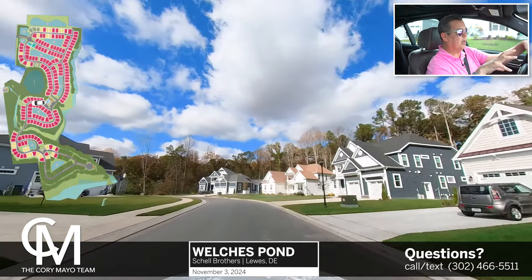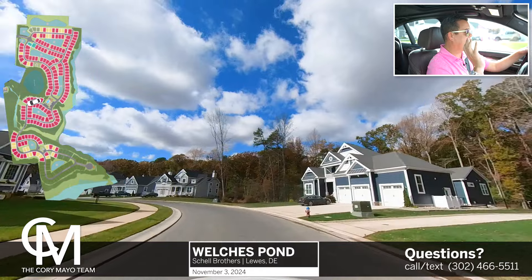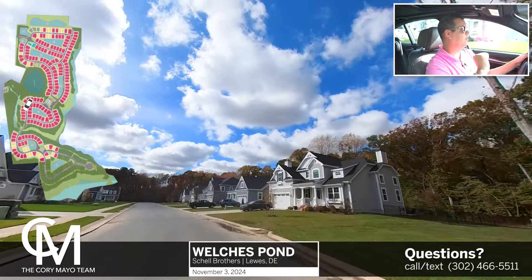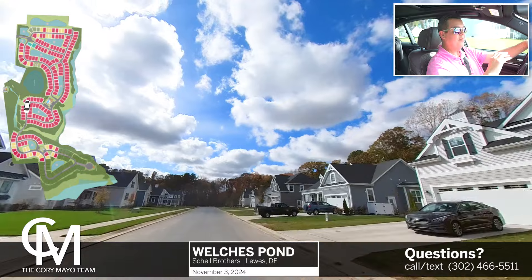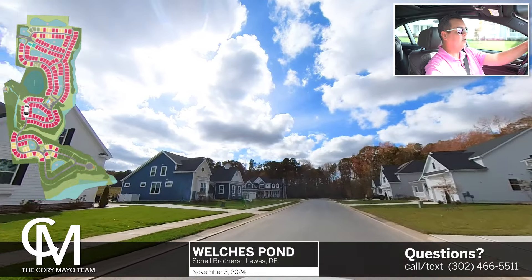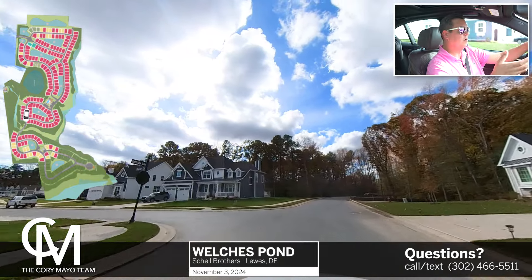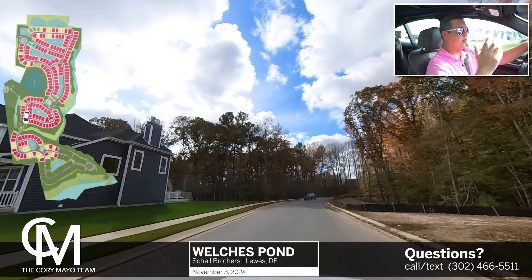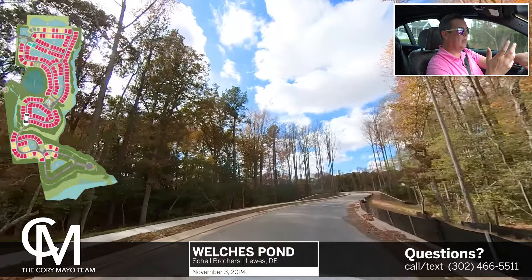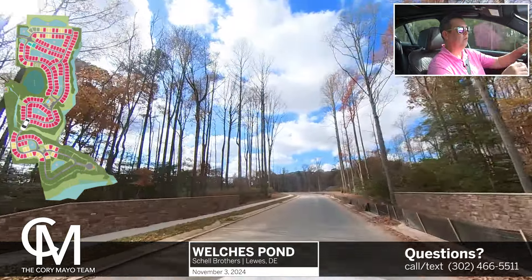There are a bunch of beautiful homes here. Schell Brothers is building their Courtyard Series homes, which include the Shearwaters, the Whimbrels, and the Cassidys — the Cassidy has been a big one recently. There's a new Cassidy model that opened up in Miralon, which is in Milton, and it's absolutely stunning — definitely one you should check out. All the way down to the Montauk, which is a smaller home at roughly 1,800 square feet. You can work your way up all the way to a Waterford with a basement site and be in around 6,000 square feet. So there's a really good offering as far as size, depending on what you're looking for.